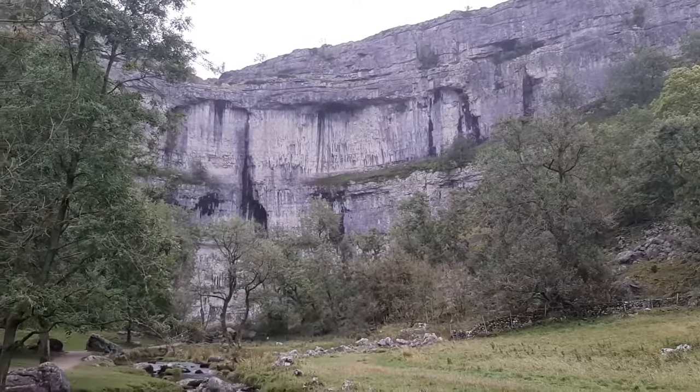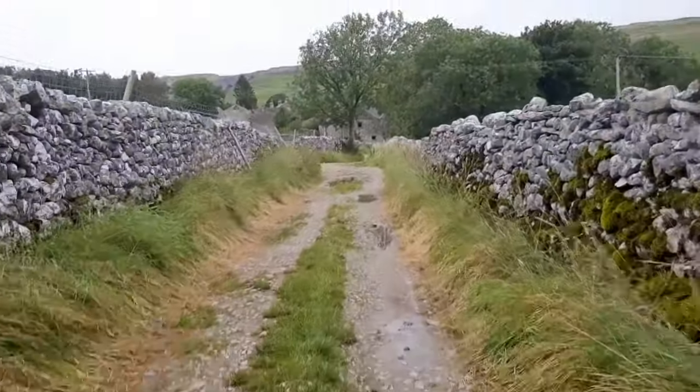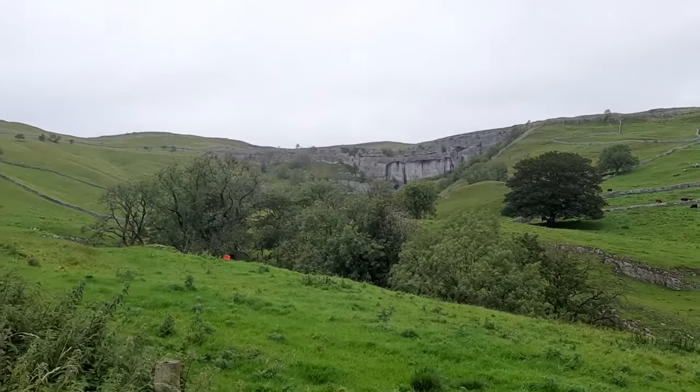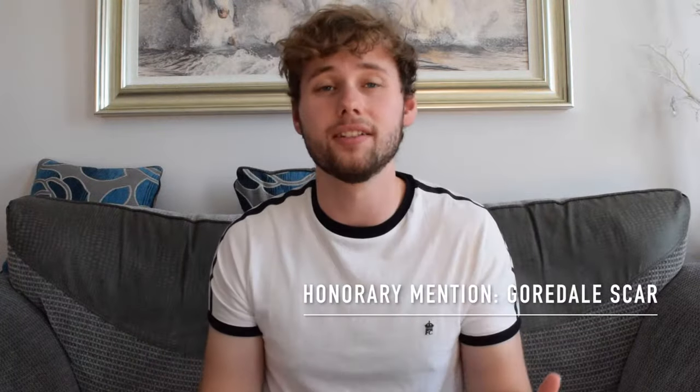Technically the next thing on my list is not actually in the Lake District — it's in the Yorkshire Dales — but it's really close and I would suggest stopping off on your trip. This is called Malham Cove. As you can see it is just absolutely grand and amazing. It was formed by a waterfall carrying meltwater from glaciers at the end of the last ice age, more than 12,000 years ago. You can see it from the bottom or walk up to the top and look over the edge. Also within a half-hour walk nearby is a place called Gordale Scar, which looked just as incredible.